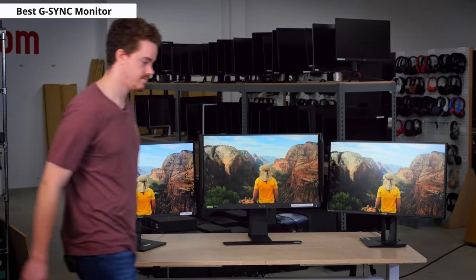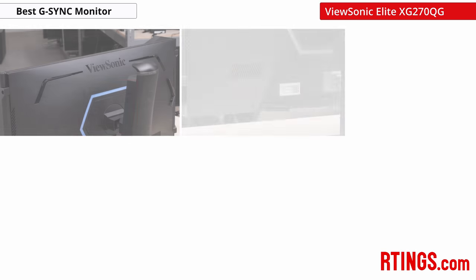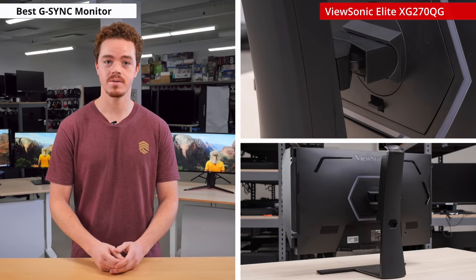Our best pick for a native G-Sync monitor is the ViewSonic Elite XG270QG. It's a great gaming monitor that packs a ton of features, including RGB, a mouse bungee, a headphone hook, speakers, removable blinders, and a USB hub. On top of that, the stand has great ergonomics and good overall build quality.